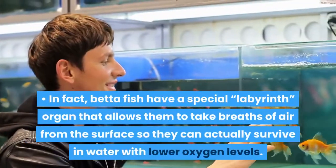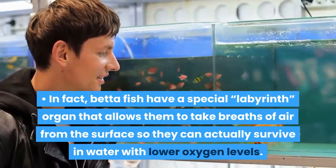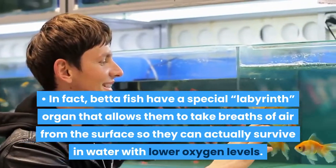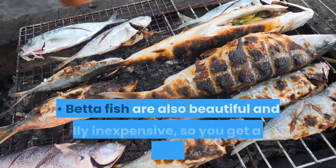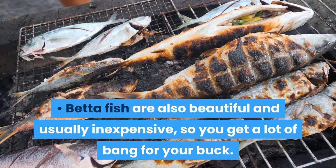In fact, betta fish have a special labyrinth organ that allows them to take breaths of air from the surface, so they can actually survive in water with lower oxygen levels. Pretty neat. Betta fish are also beautiful and usually inexpensive, so you get a lot of bang for your buck.